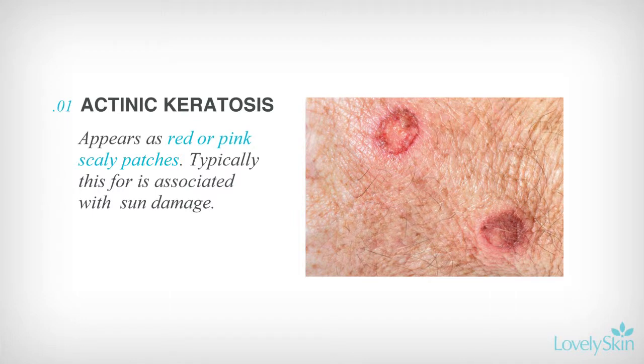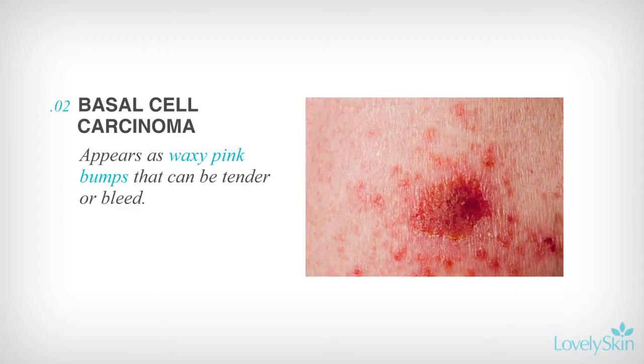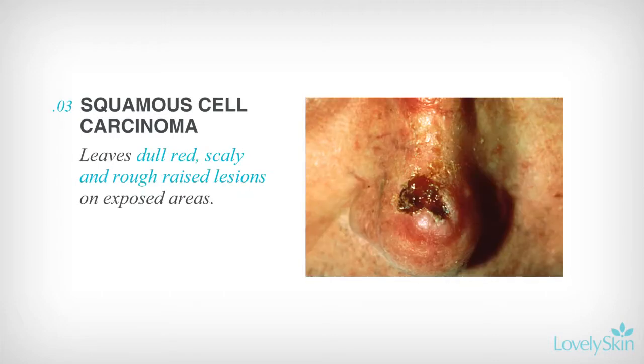The types of skin cancer include actinic keratosis, which has red or pink scaly patches on exposed areas of skin; basal cell carcinoma, identified by raised waxy pink bumps that may bleed or feel tender; and squamous cell carcinoma, which leaves red, scaly, and rough raised lesions on exposed areas.